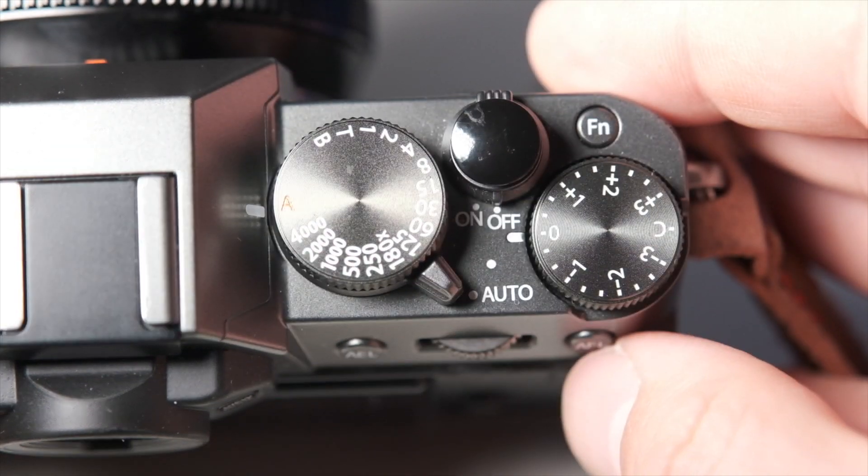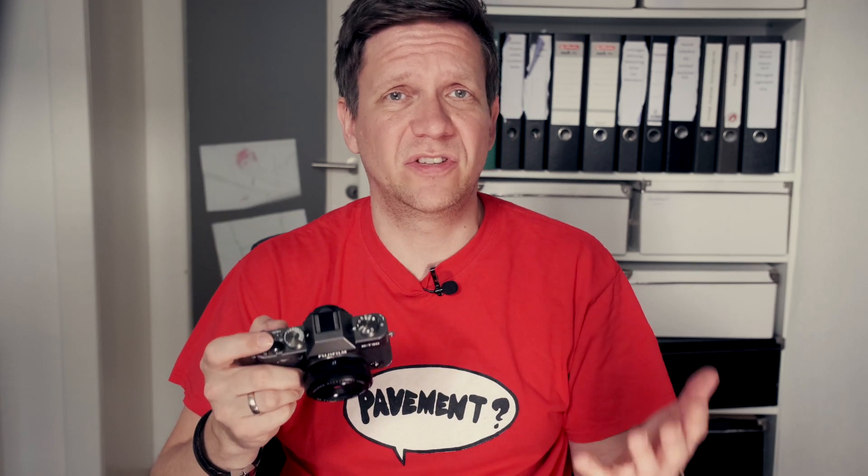The XT30 has a full auto switch that the X100V is lacking. This may not be interesting for street or travel shooters, but for me as someone who takes photos of kids in really changing situations it's really nice to have — or if you want to hand over your camera to someone to take pictures of you. Of course you can set P mode on the X100V, but it's not the same as full auto. Is it because the X100V is made for pro photographers, not casual shooters? I don't know. But I like the feature, so it's half a point for the XT30.